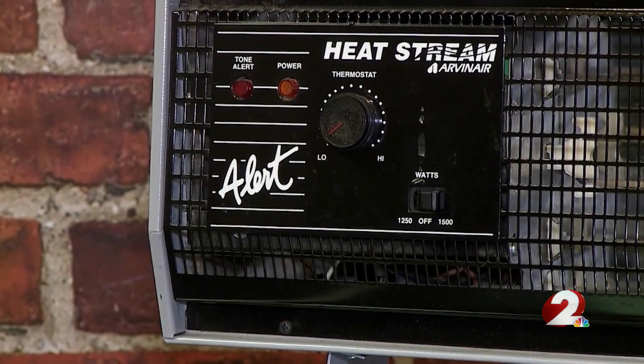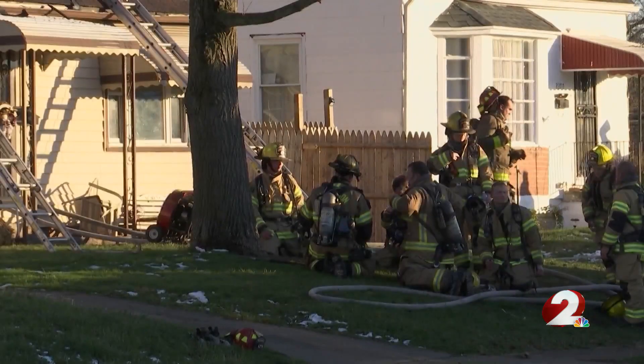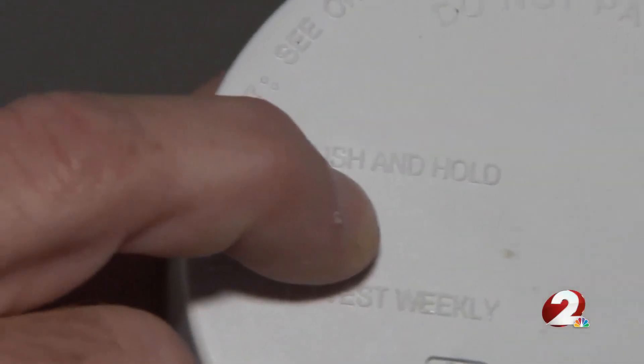Carbon monoxide is a colorless, odorless, tasteless gas. While you can't see it, you can feel it, with symptoms like a headache, dizziness, weakness, along with nausea and vomiting.